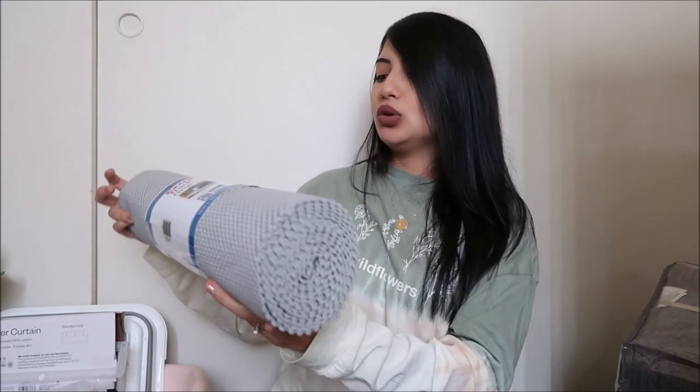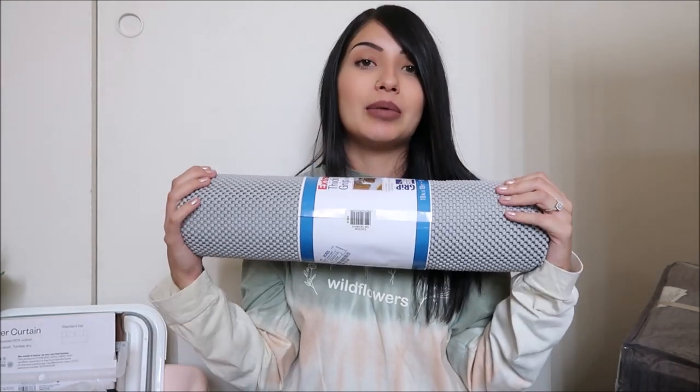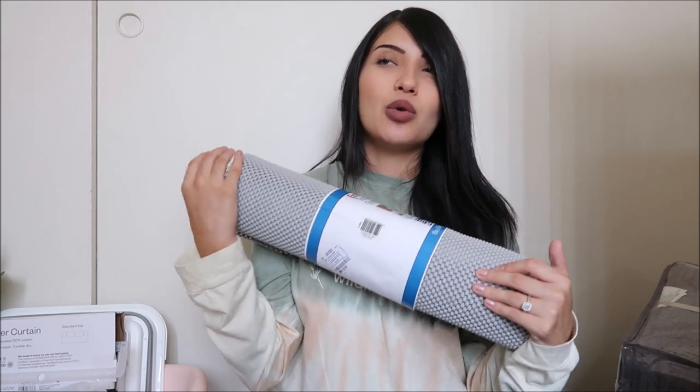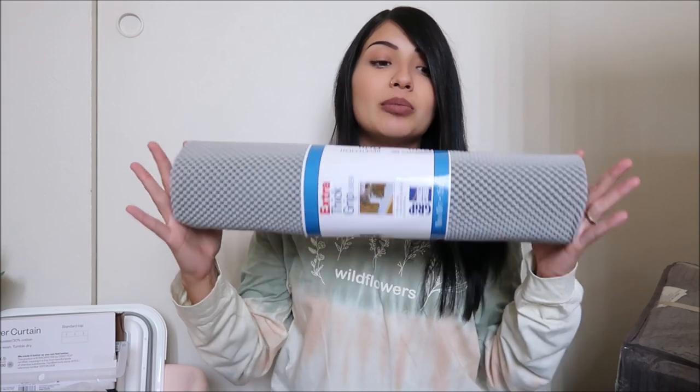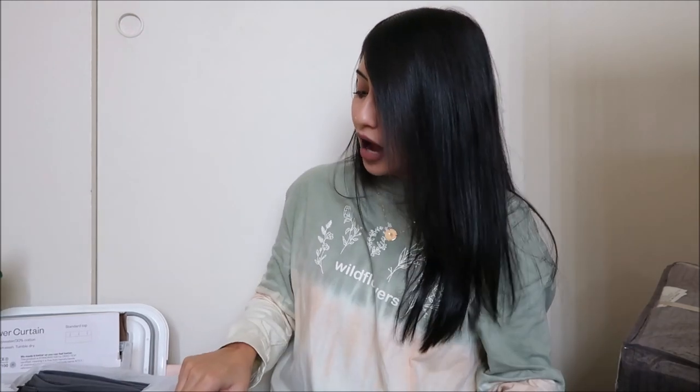I ended up getting some cabinet liners for the kitchen — I don't want our mugs and everything to get scratched up, so I'm going to line all of the kitchen cabinets with these. They're just gray, nothing fancy.